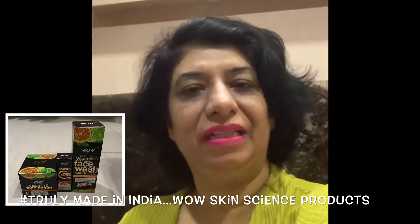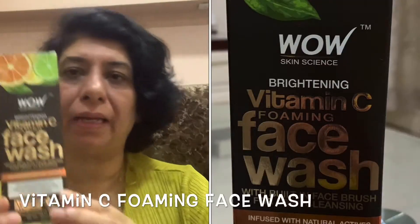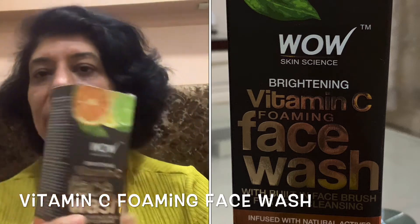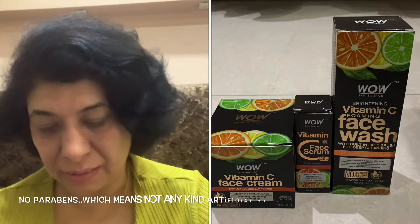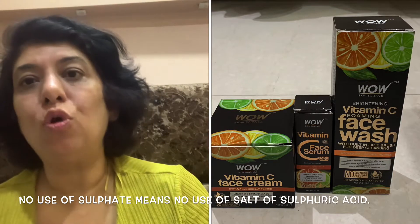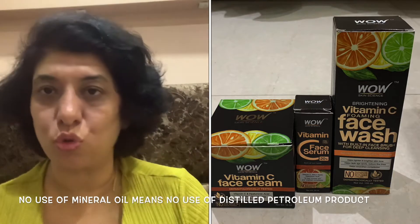Namaskar everyone! Today I'm going to review WOW products — truly made in India. The combo pack includes a brightening Vitamin C face wash. WOW products are plant-based and totally natural. They contain no parabens (artificial preservatives), no sulfates (sulfuric acid salts), and no mineral oil or distilled petroleum jelly. No artificial chemicals are used in WOW products at all.